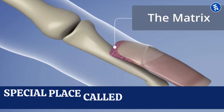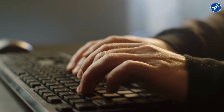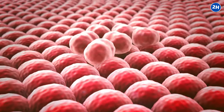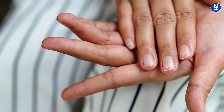Your nails grow from a special place called the nail matrix, which is right under your cuticle. When you get a knock or constant pressure on your nails, it can mess up this growth process. The cells in the nail matrix kind of get jumbled up, and instead of laying down nice, even layers of keratin, they end up creating these ridges as the nail grows out.